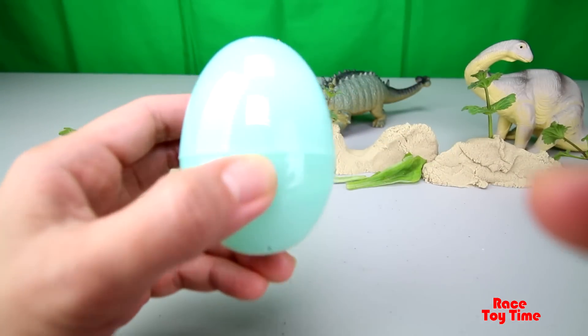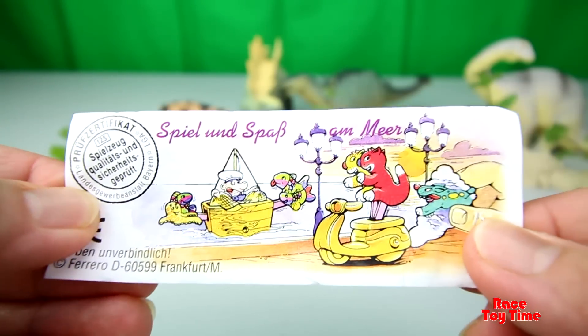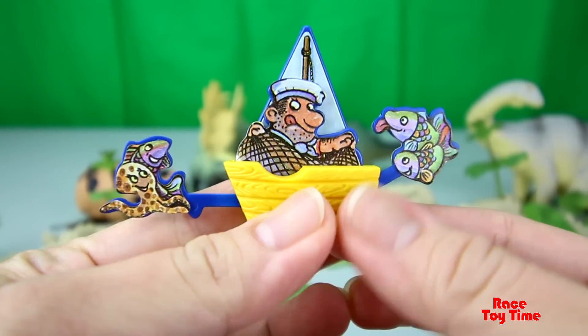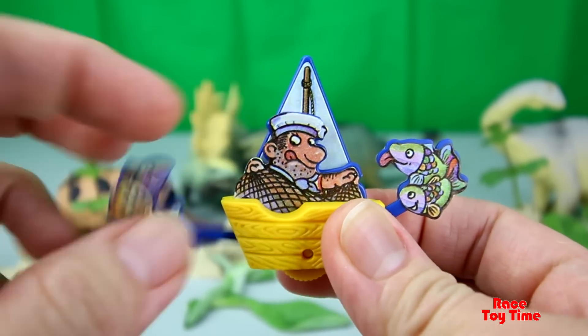Now, let's check out this green egg. It's a boat with a fisherman, with fish and octopus. Let's try this toy.